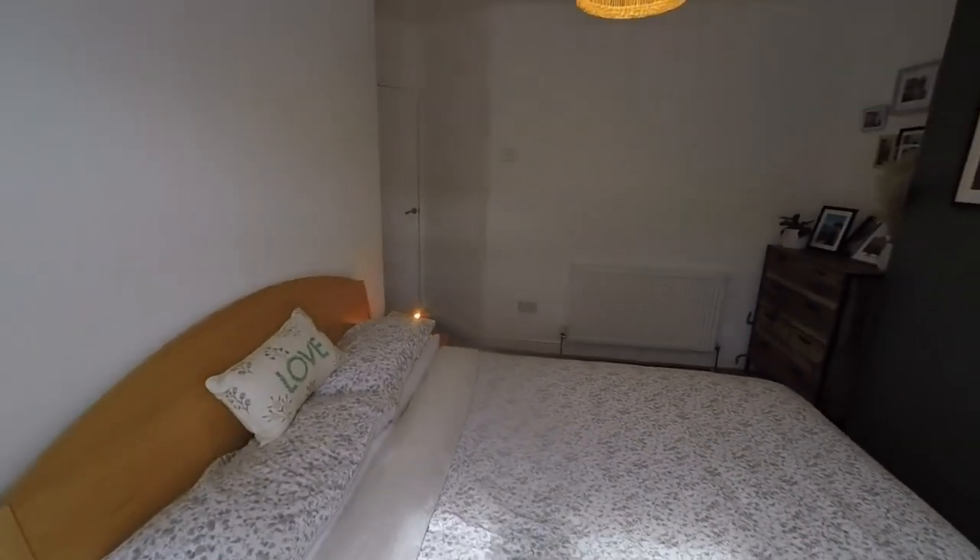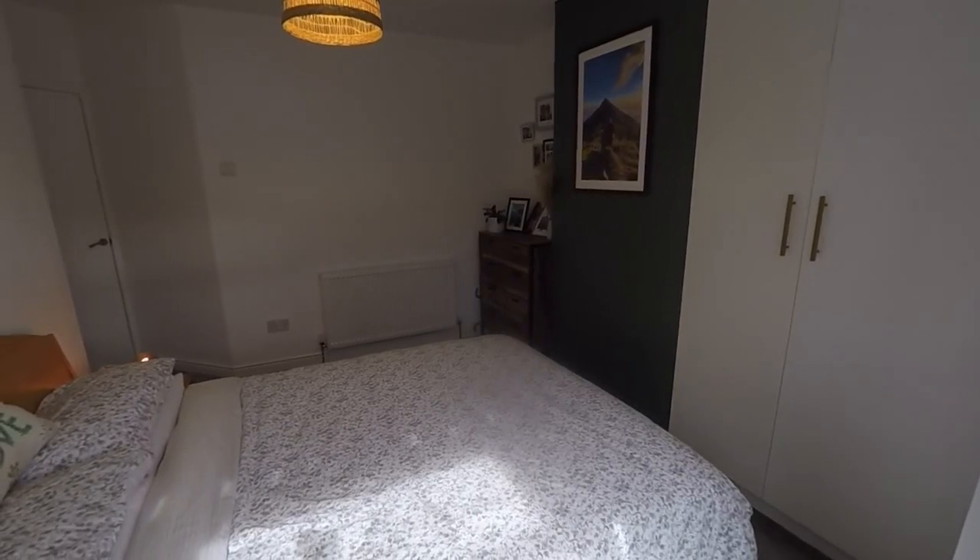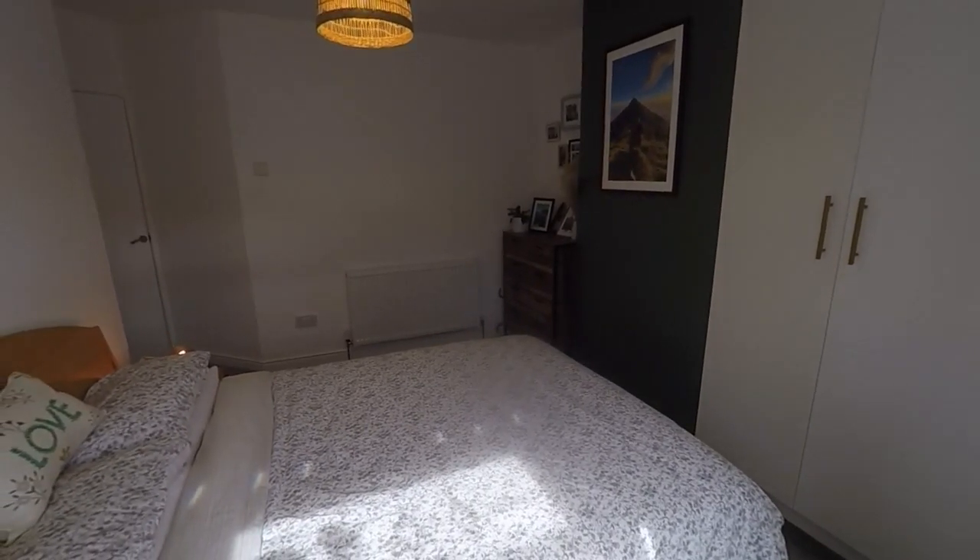If you would like any more information about this property, or if you'd like to arrange a viewing, please contact our team today. We look forward to helping you. Thank you for watching.